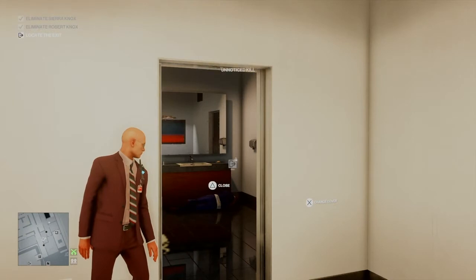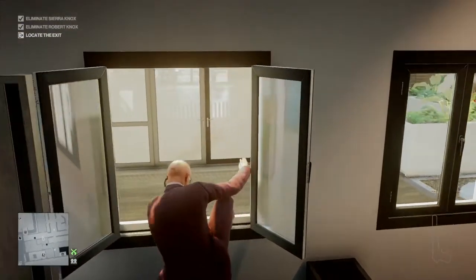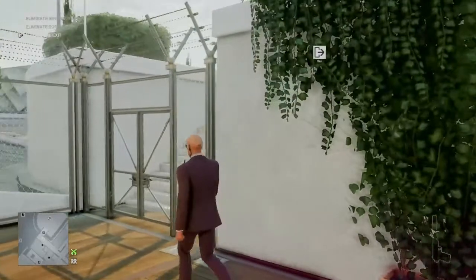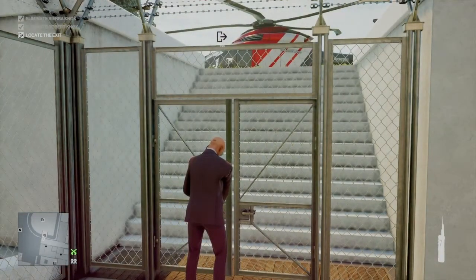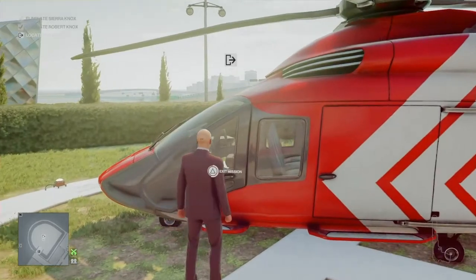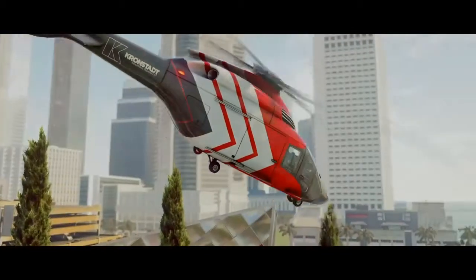Both targets down — well done 47, head for an exit. That will get you the Ocular Administration challenge, and there happens to be a nice easy exit nearby, namely the helicopter on the roof. We're just going to lockpick our way through this gate and make good our escape. There we go — Ocular Administration challenge taken care of. I've been Anubis and I will see you all in the next video.